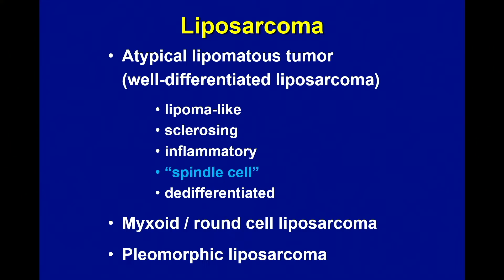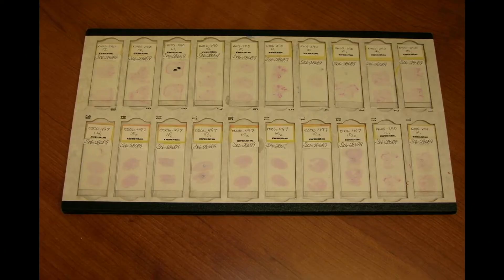This is a consult we received — there are three trays of fat here, and the person who sent the case put dots on the slide. They sent this saying they thought it was a liposarcoma because between the dots there are lipoblasts. But the one thing you do not want to do when looking at this case is look between those dots or look for lipoblasts at all. For a well-differentiated fatty tumor, just don't look for lipoblasts. You can see lipoblasts in benign fatty tumors; you don't have to see lipoblasts in a malignant fatty tumor; and most importantly, lipoblasts are in the eye of the beholder.